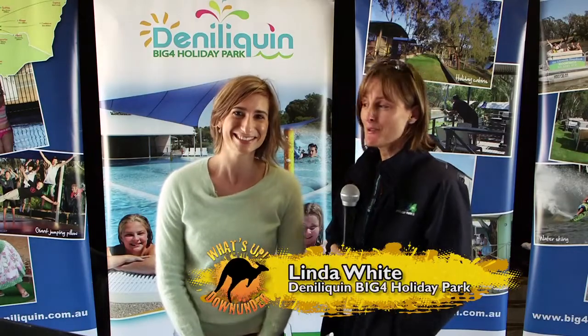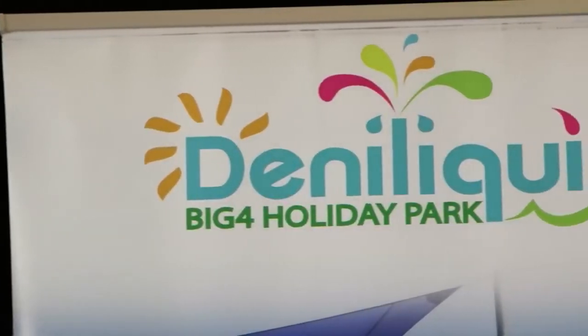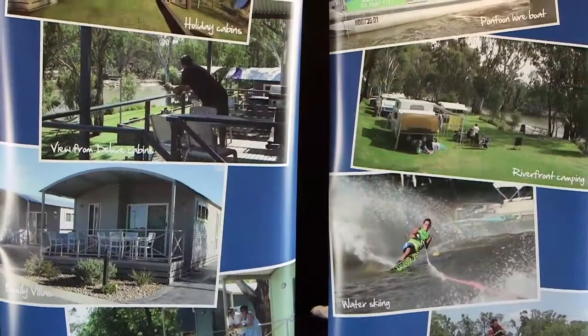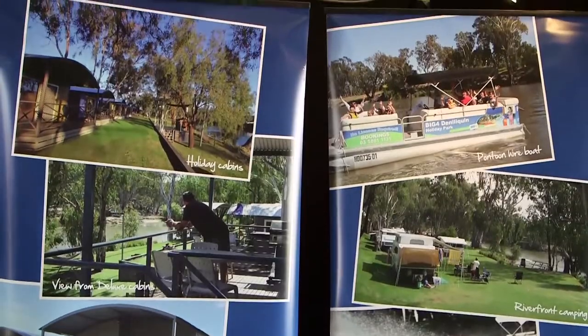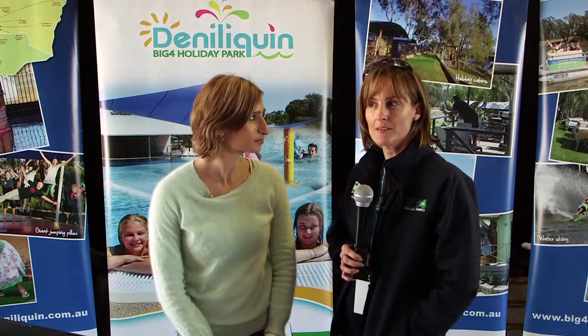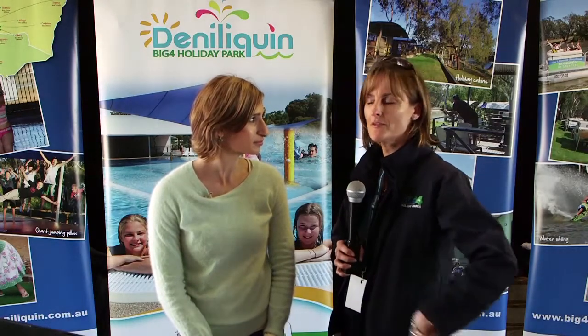Come and see us at Big4 Deniliquin. We've got 400 meters of beautiful riverfront — we can camp you down on the riverfront. We've got powered sites, deluxe ensuite sites, and also for those people that don't have caravans, we've got 23 cabins in total, with the majority of them overlooking the riverfront.